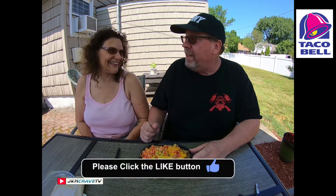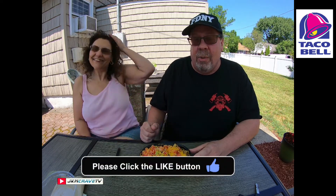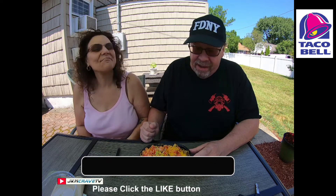I added guacamole because I just love guacamole. You're a guacamole guy. I am a guacamole guy — I would say I have guacamole twice a day, easily, and I've been doing that for years. Guacamole is really good. And it's good for your cholesterol too — it's a healthy fat.